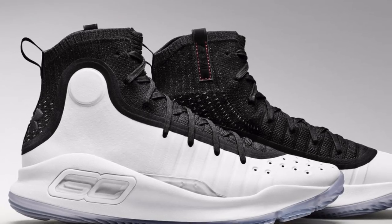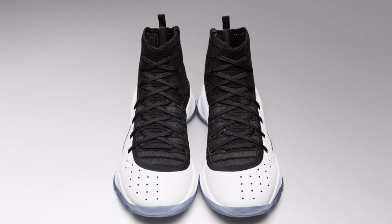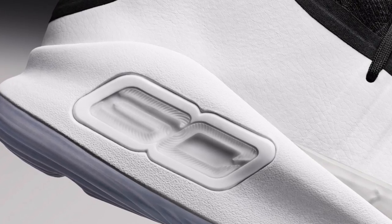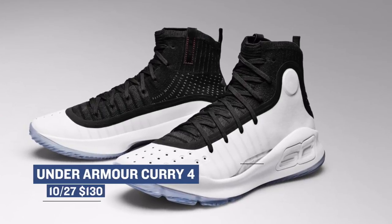And for the last sneaker to release on Friday, we have the Under Armour Curry 4 in the black and white colorway. The Curry 4 has been, I would say, the most well-received of all of his signature shoes, and there is a reason why — the shoe looks great and it performs well on the court. Look for those to cost you $130.